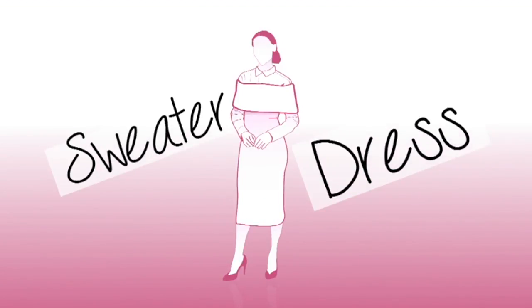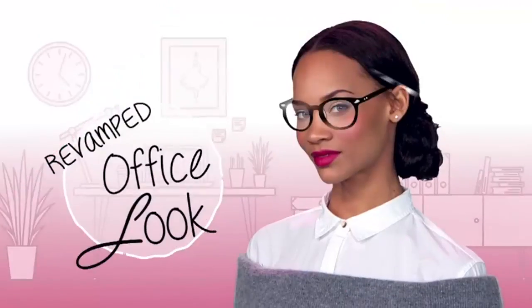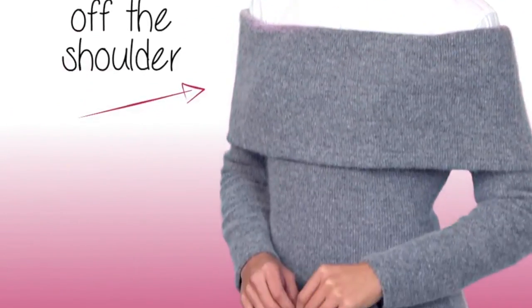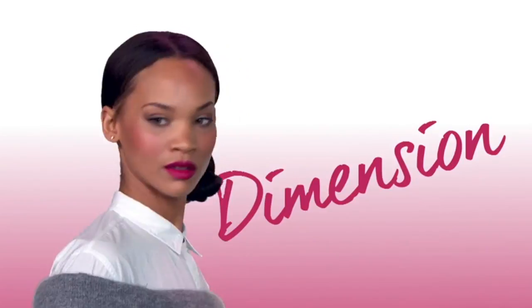We're giving you a high fashion sweater dress look and showing you how to shop this trend. We're revamping your office look by pairing this gray off-the-shoulder sweater dress with an unexpected white button-down. Sweaters can feel so raw in the winter, so we spice things up with this white-collared shirt to add dimension and style.